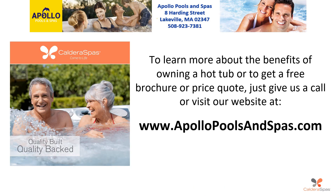To learn more about the benefits of owning a hot tub or to get a free brochure or price quote, just give us a call or visit our website at www.apollopoolsandspas.com.